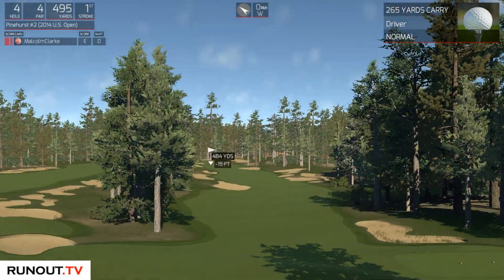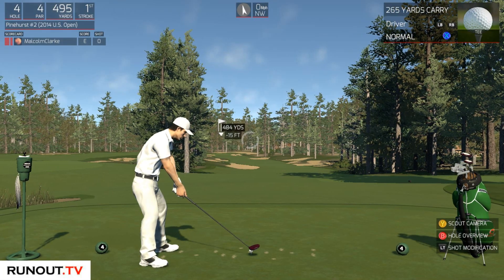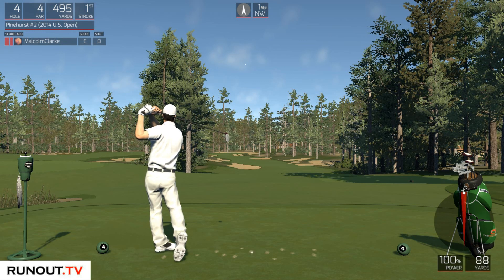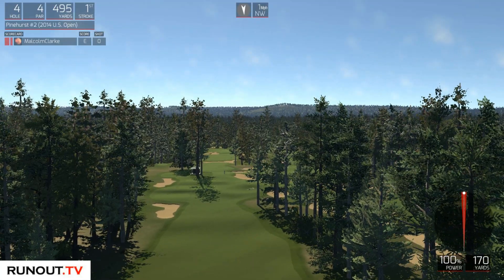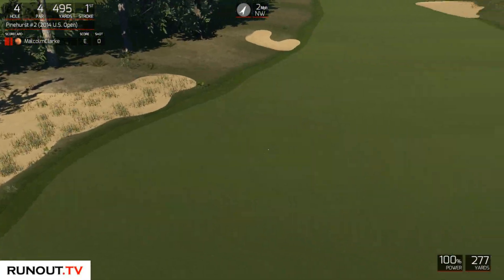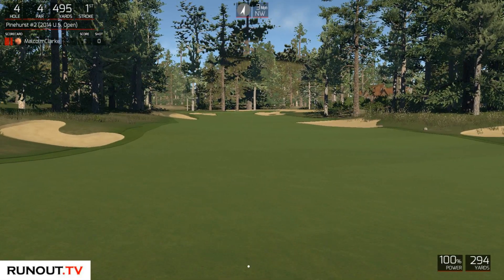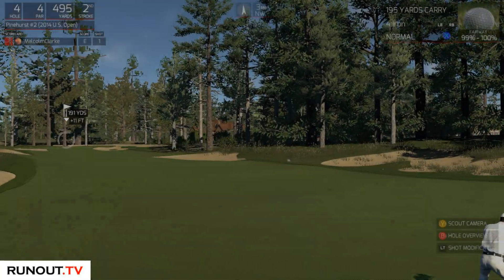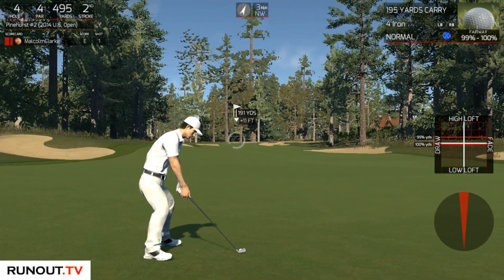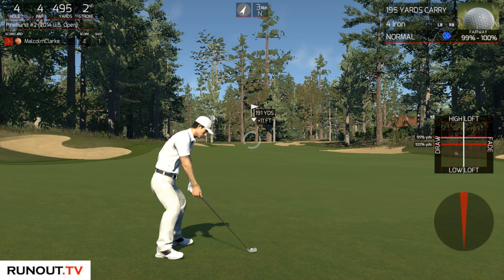Next hole. I think what we're going to do is split this video in half — we're going to do the first nine holes and then the second nine holes and split that into two videos. Just to keep it manageable. I don't know whether you guys enjoy watching the full round or whether you prefer to split it, but either way I'll upload them both round about the same time. Some people prefer to watch the later holes.